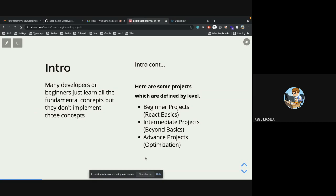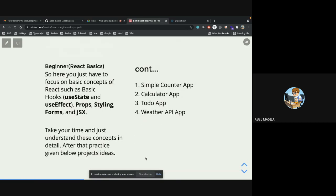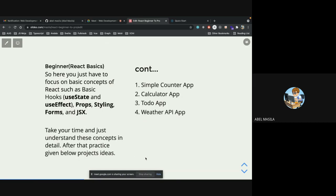Beginner projects focus on React basics. Intermediate ones go beyond the basics. Advanced projects — once you've mastered React — focus on the ecosystem and optimization. You keep on iterating because the journey is endless; you cannot say you've reached the end.